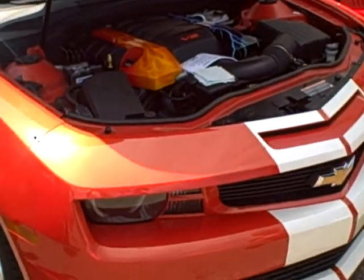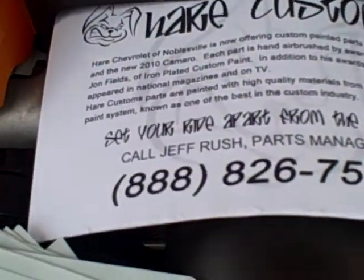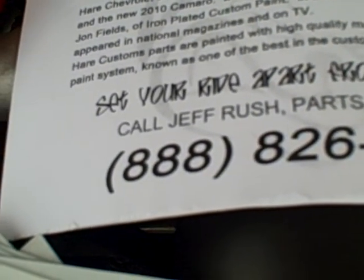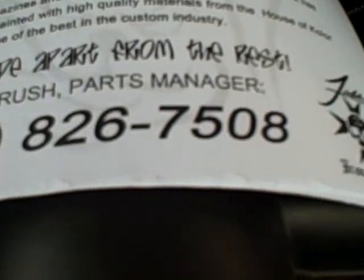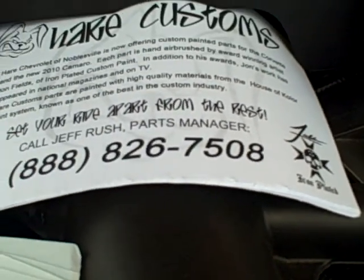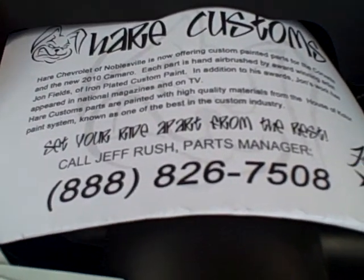You can check us out online at HareChevy.com, or if you are interested in one of these painted parts or just getting a quote on what we can do for you, you can call Jeff here at 888-826-7508. Stay tuned to HareCustoms.com for some future information on the website as well.